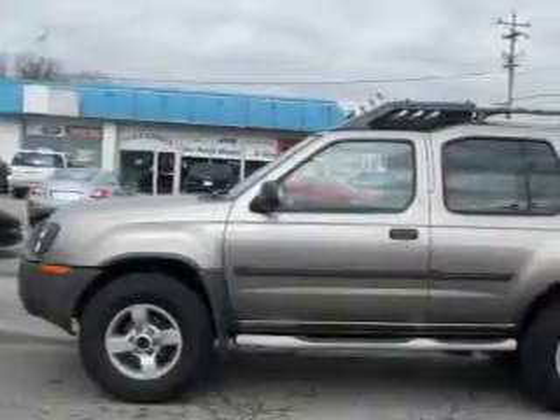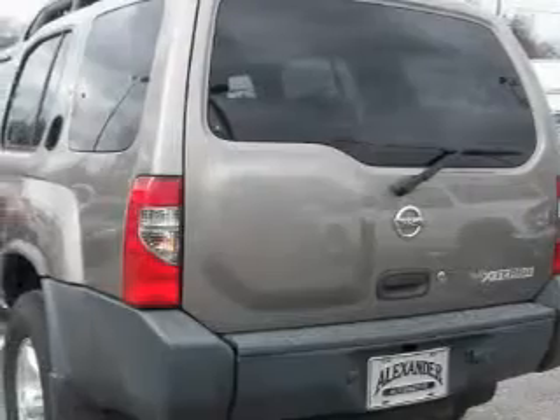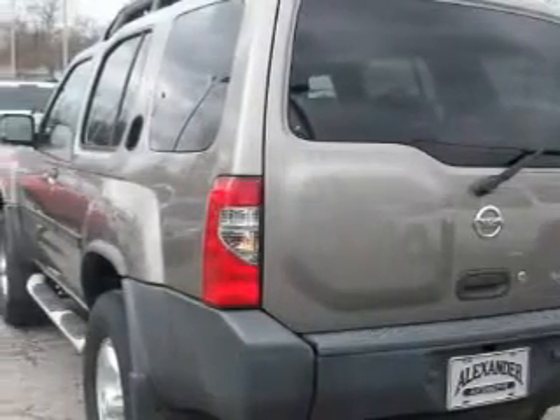This Nissan has a long list of incredible features including power windows, cruise control, an AM FM radio, dual airbags, and anti-lock braking system.